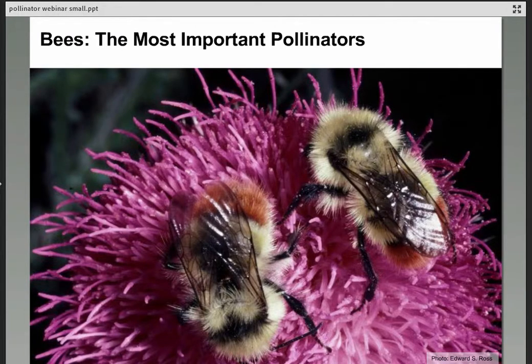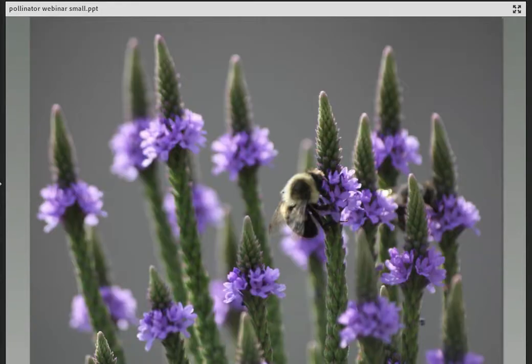Bees have to visit flowers for both their carbohydrate and protein sources. They visit flowers, gather pollen, and take it back to feed their young — that makes them really key pollinators. They're adapted for the collection and transport of pollen, and they have the tongues to get into flowers to drink the nectar. Here is a bee on swamp verbena, Verbena hastata, which is a native plant for Ohio and a real magnet in my garden for lots of different kinds of pollinators.